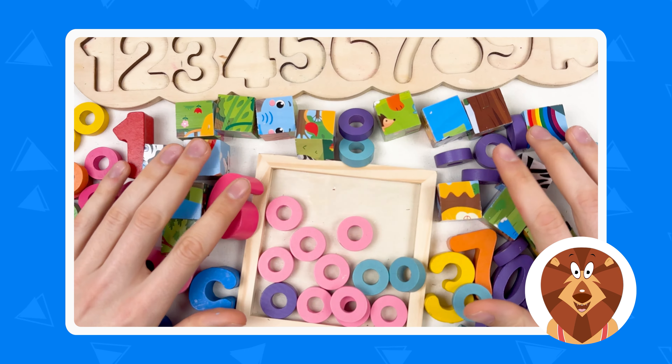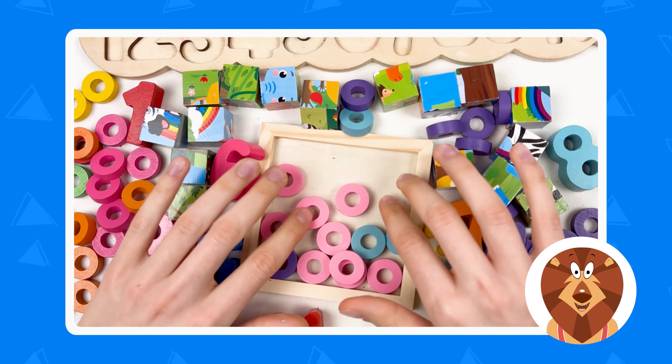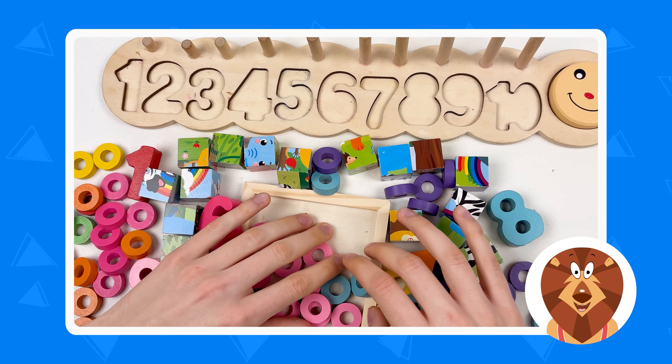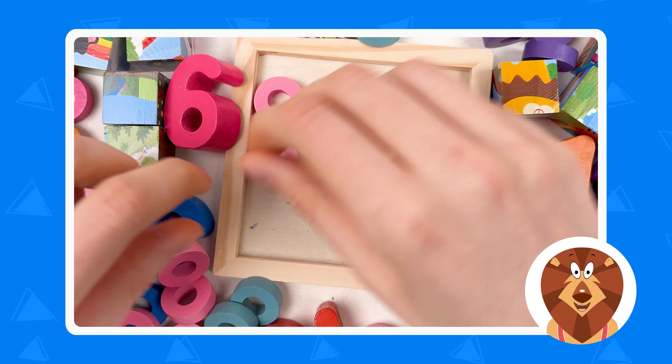We've made a mess, and right now we need to find the blue elephant and the numbers. Let's start by cleaning up our puzzle board.